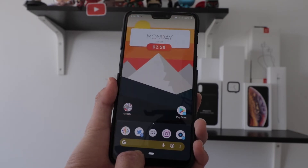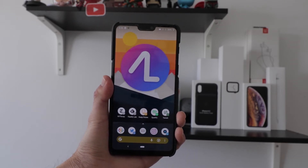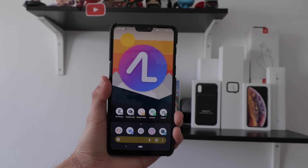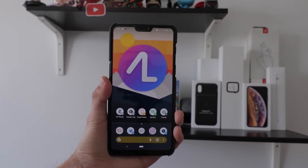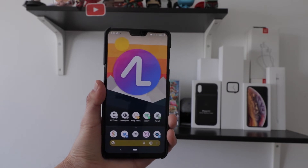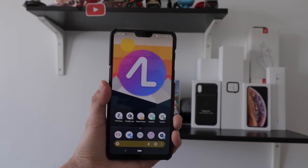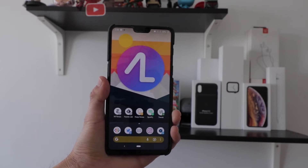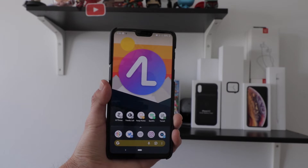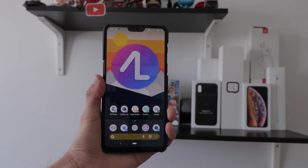My second favorite launcher — and my main one that I love — on Android is Action Launcher. I've been a fan of Action Launcher for a very long time, ever since I've been on Android, which is maybe five, six, or seven years now. Fun fact: the Samsung Note 2 was my first Android smartphone. Action Launcher is my favorite launcher, and there are three big features it's known for: Quick Page, Quick Theme, and Quick Drawer.